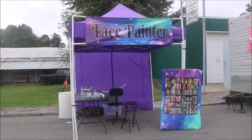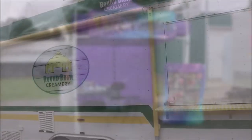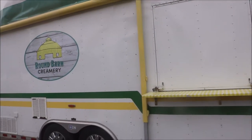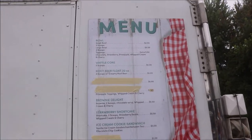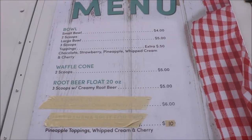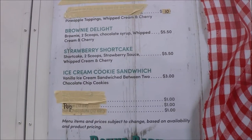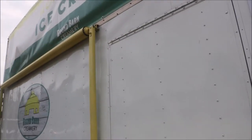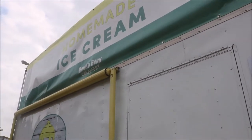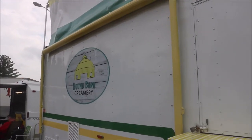If you need to get your face painted, this is the place to do it right here. And this is the Round Barn Creamery. As you can see, they have different types of ice cream. It is closed right now, but if you get a chance to be out here, don't forget to stop by and get some homemade ice cream right here at the Round Barn Creamery.